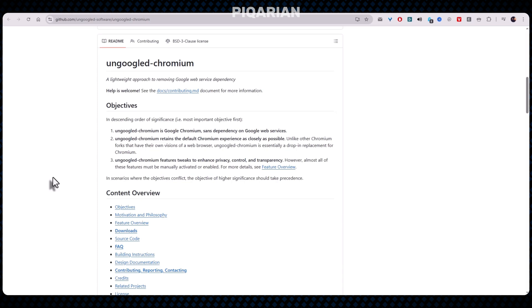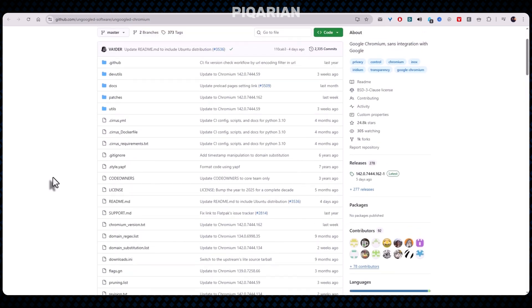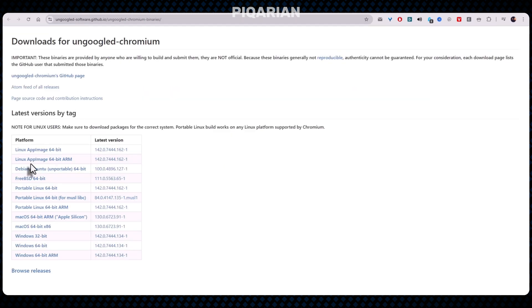Now, I'll be honest — this one isn't meant for everyone. It feels a little bare bones at first, mostly because it is. Syncing bookmarks is a DIY project. Updates aren't pushed automatically; you need to download builds from the community. But if you're the kind of person who likes your software clean, fast, and not whispering your secrets to a data center, Ungoogled Chromium is weirdly satisfying. It's familiar without being bloated, fast without being flashy, and on older machines it behaves better than Chrome ever will.